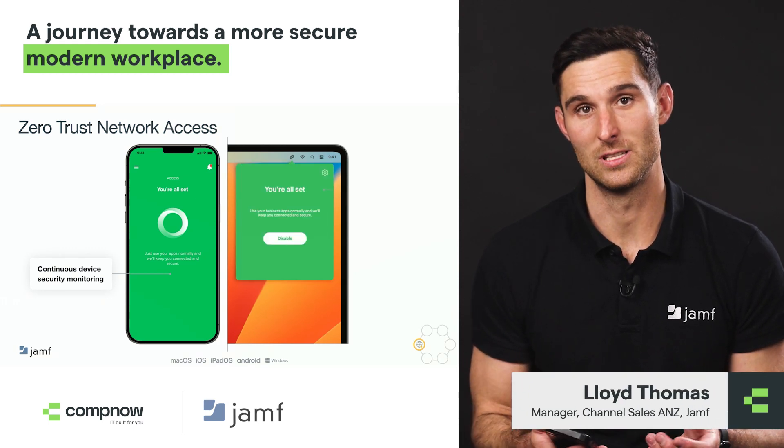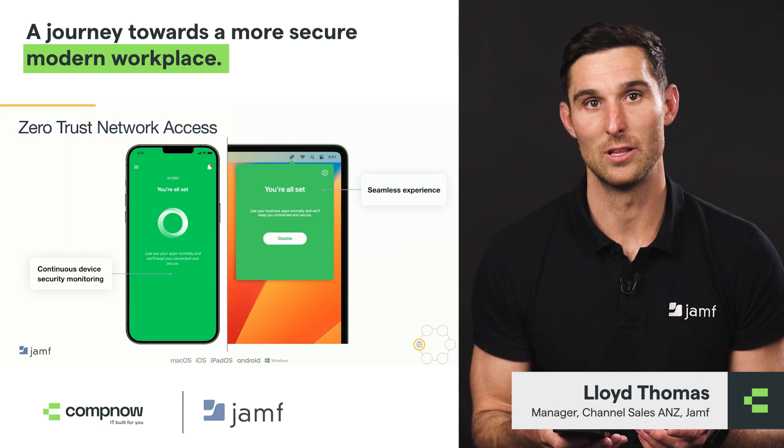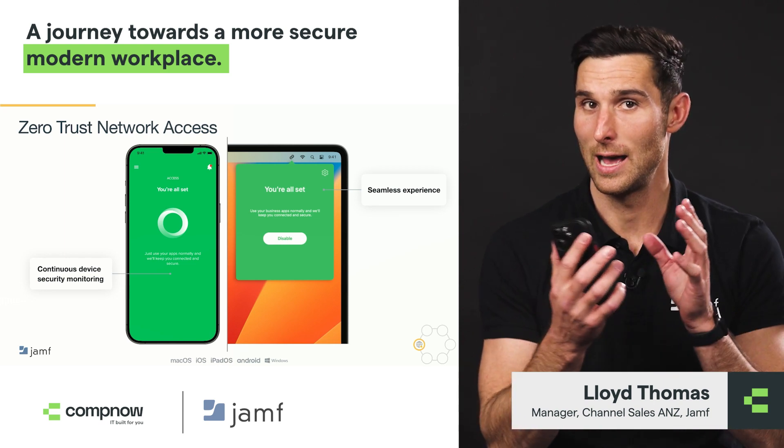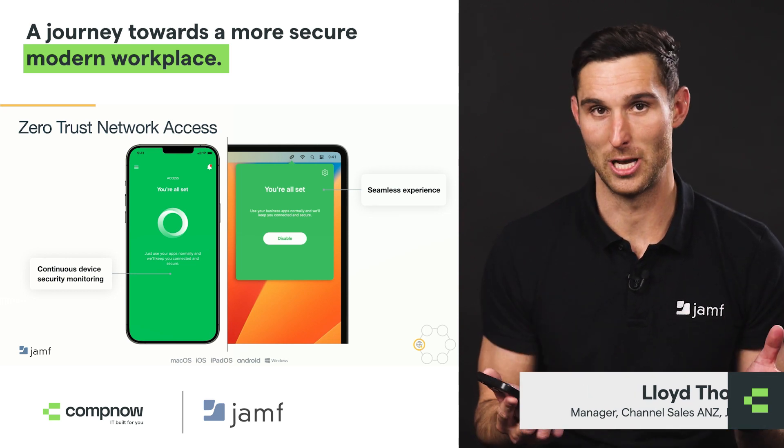At Jamf we have a full zero trust network access model where we're continuously assessing the device posture, and we can then enable seamless access to the applications — whether those are hidden behind a firewall on-prem or they're SaaS-based such as SharePoint and Office 365. Locking that device down with dedicated infrastructure and IPs is really critical to this story.